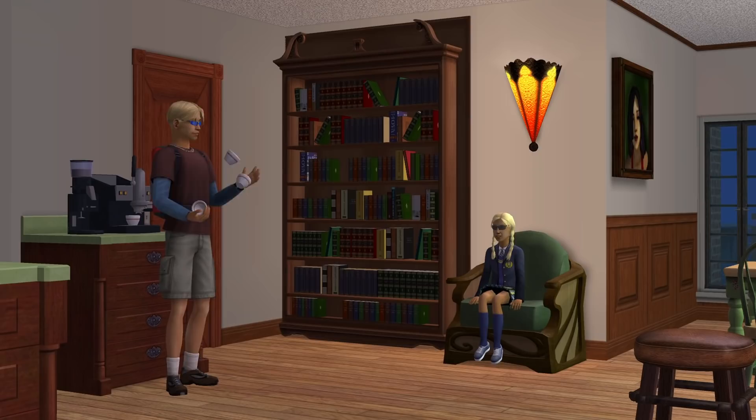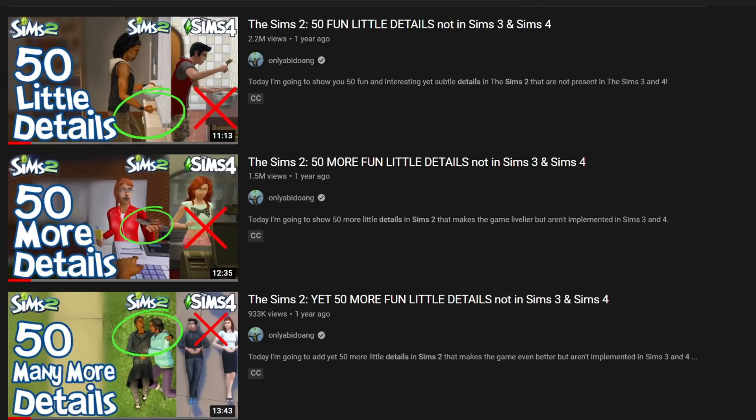Hello guys, this is onlyabidoang and today I'm going to be showing you another 50 more fun little details in The Sims 2 that's not in The Sims 3 and The Sims 4.